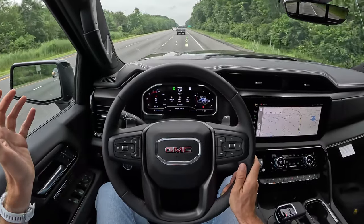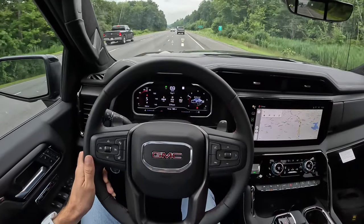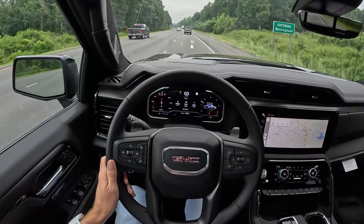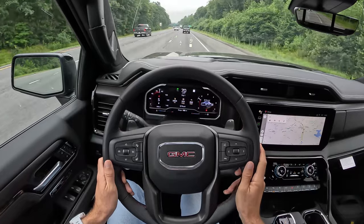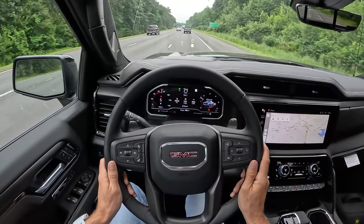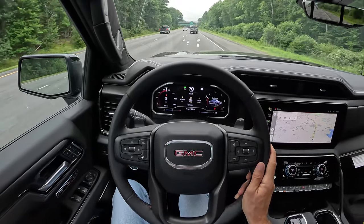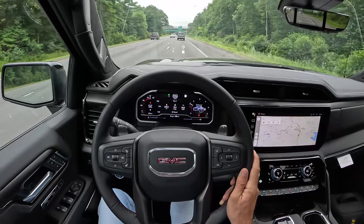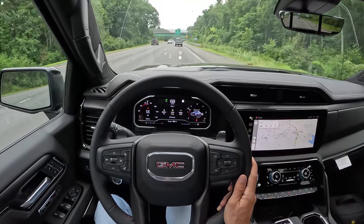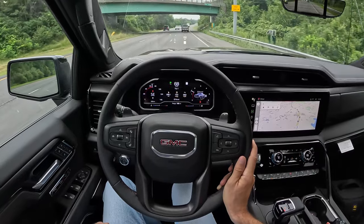So I think that's going to do it for the AT4X AEV Edition. I'm really impressed with this — I love the Sierra, I love driving these things. It's certainly expensive at $90,000, and those are decisions you'll have to make. Thank you so much for watching, liking, commenting, and subscribing. Thanks to GMC for sending this out. Don't forget to respect the drive, and I'll see you in the next one.